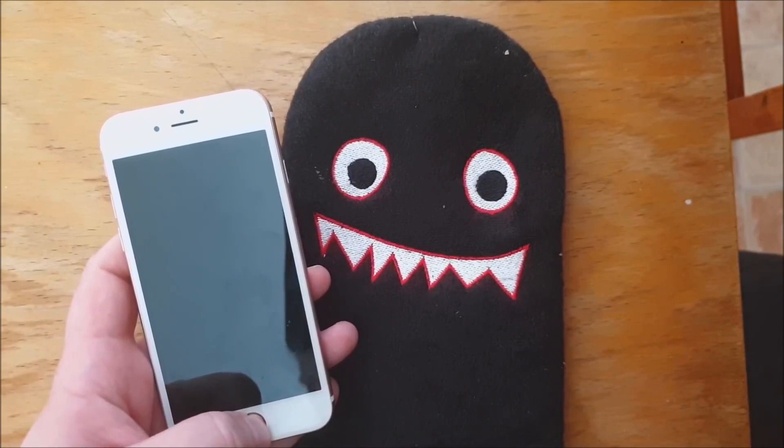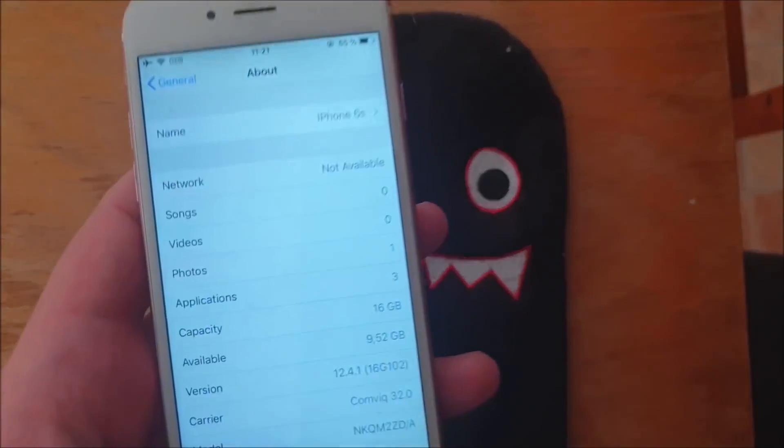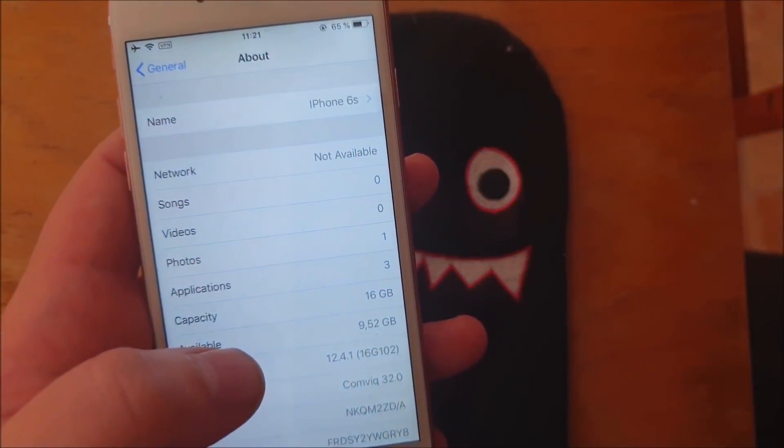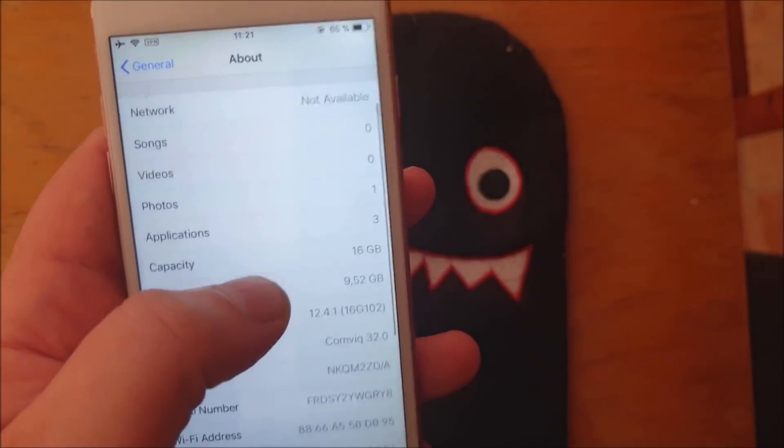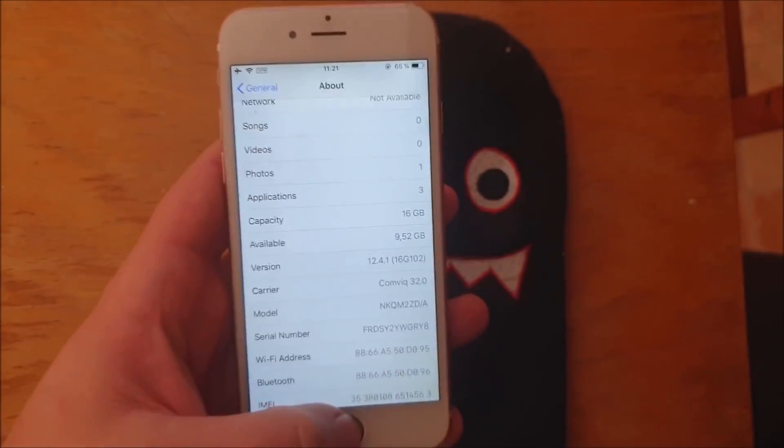What's up YouTube? Welcome to my jailbreak channel, where today I will show you a site called jailbreak12.net that you can use to jailbreak the new iOS 12.4.1.